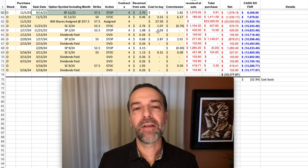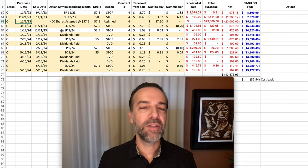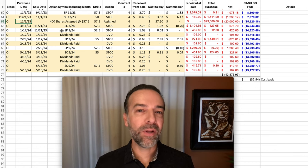Those put options were in the money, and because of that, on November 1st, we were assigned 400 shares of Realty Income at $57.50 per share. The problem for us in selling covered calls is that at that point, Realty Income was trading for around $48 per share.